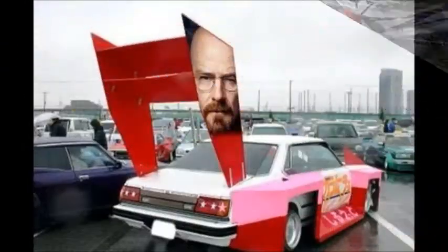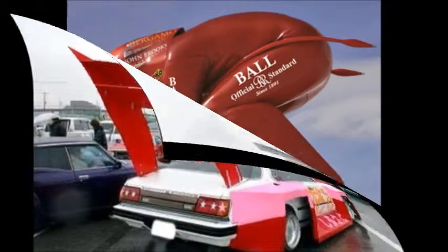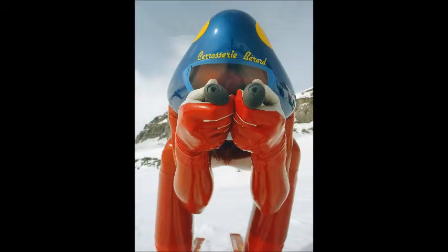Not like this. Speed skiers want to go as fast as possible, so they wear streamlined suits and crouch to reduce their surface area.